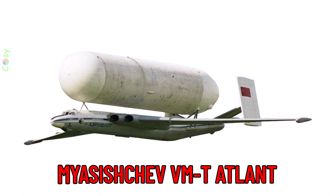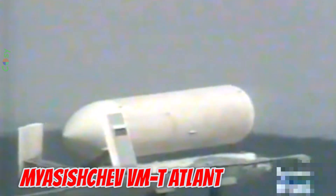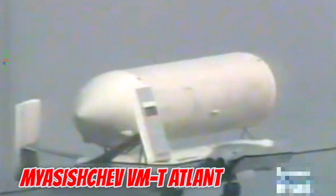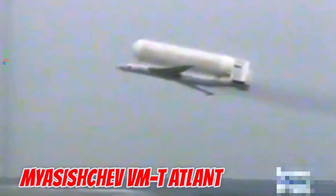This is the Myasishchev VMT Atlant, developed in 1980 in the Soviet Union. It is 58.7 meters long with a 56.7 meter wingspan. This unique heavy-lift aircraft was designed to carry massive cargo like Energia rockets and Buran Space Shuttle components on its back — an unforgettable sight in aerospace history.